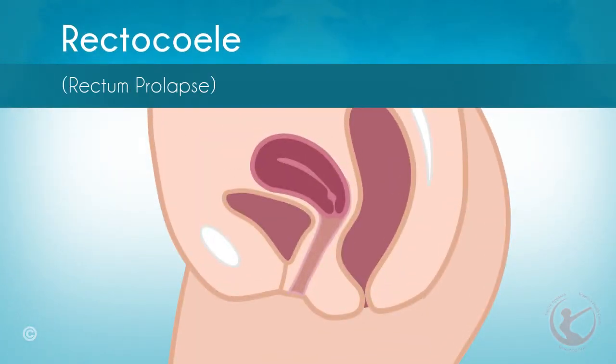Rectocele, or rectal prolapse: when the rectovaginal fascia gives way, the vaginal back wall prolapses, causing a rectocele. In this condition, the back wall of the vagina weakens and causes the rectal wall to push against the vaginal wall, which creates a bulge. This bulge usually becomes noticeable during bowel movements.